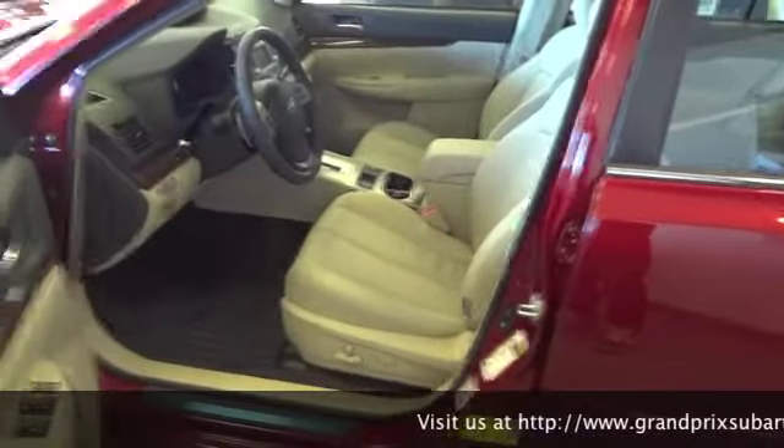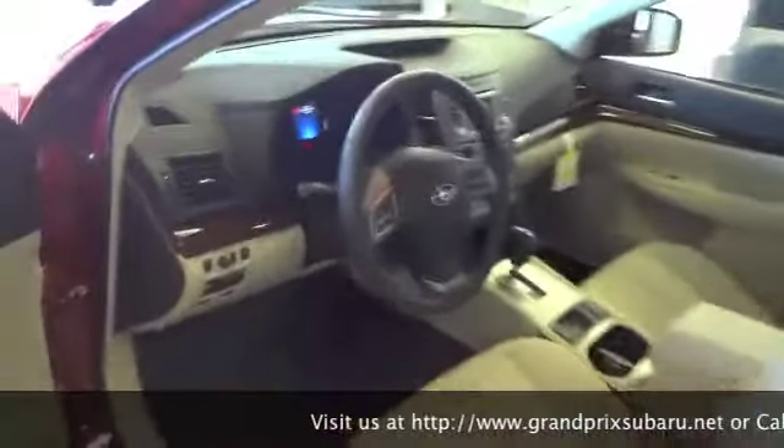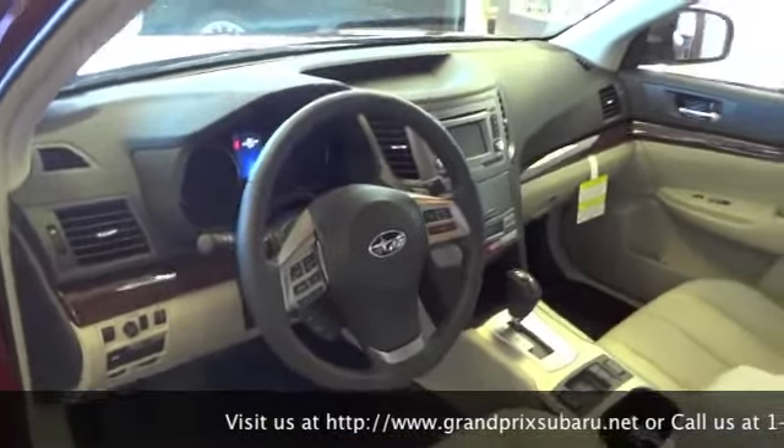You can see the leather trimmed upholstery in here with a 10-way adjustable driver's seat. Also the audio system is a Harman Kardon audio system with nine speakers throughout the car. Bluetooth is once again standard in all of the Subarus for 2013.